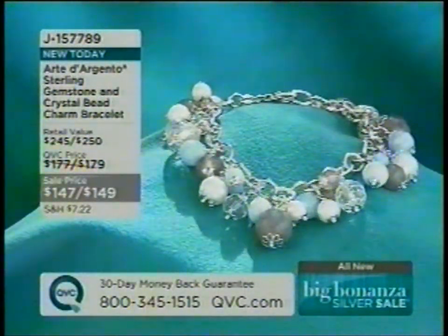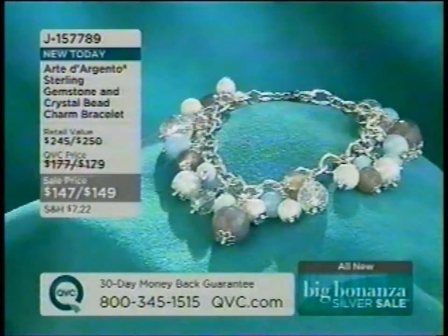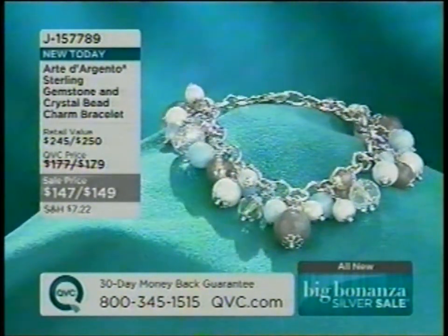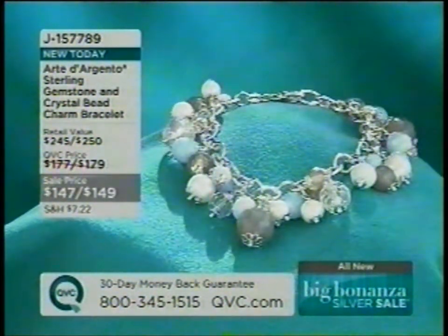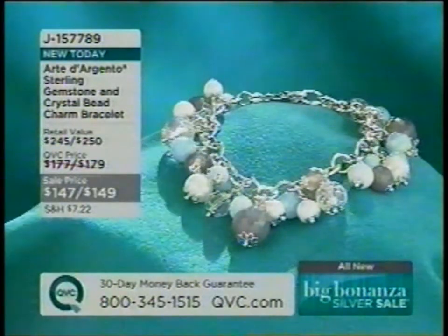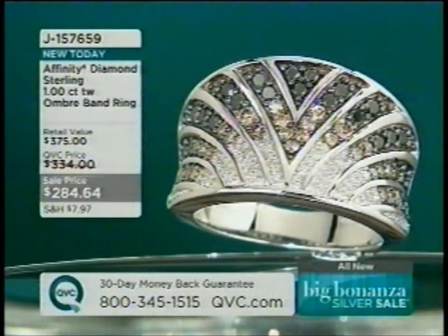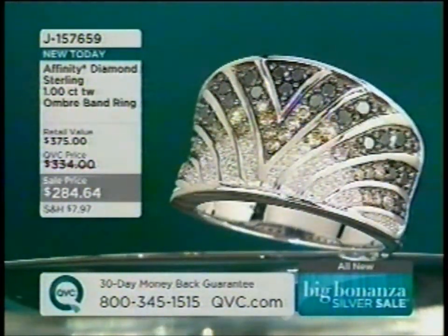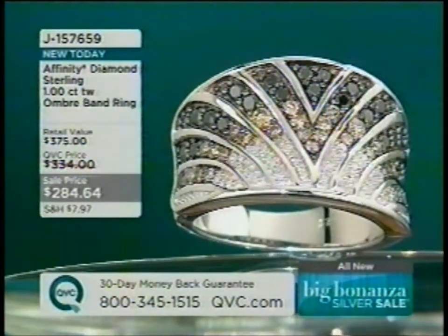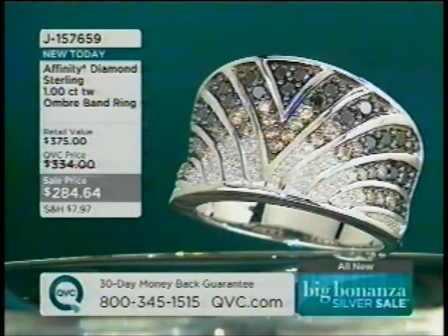Jill highlights the Arte d'Argento Sterling Gemstone and Crystal Bead Charm Bracelet in two lengths, item J157789, featuring clear crystal, pearls, gray moonstone, blue lace agate, and blue chalcedony. She also presents the Affinity Diamond ombre band ring — black diamonds transitioning to champagne to white — in sizes 6 and 10 only, item J157659, with about a dozen remaining.